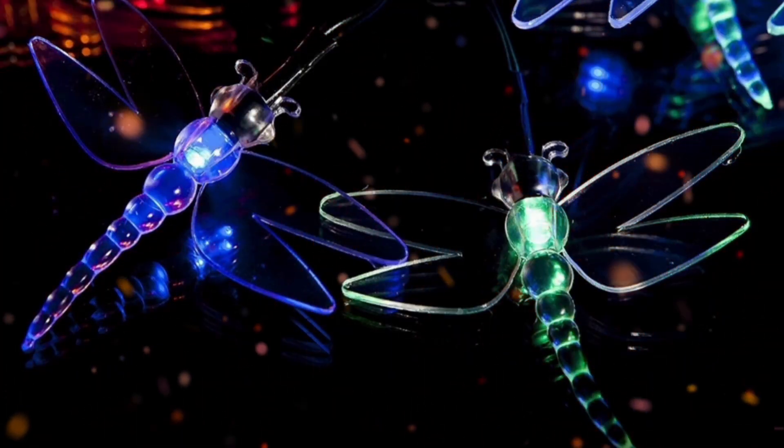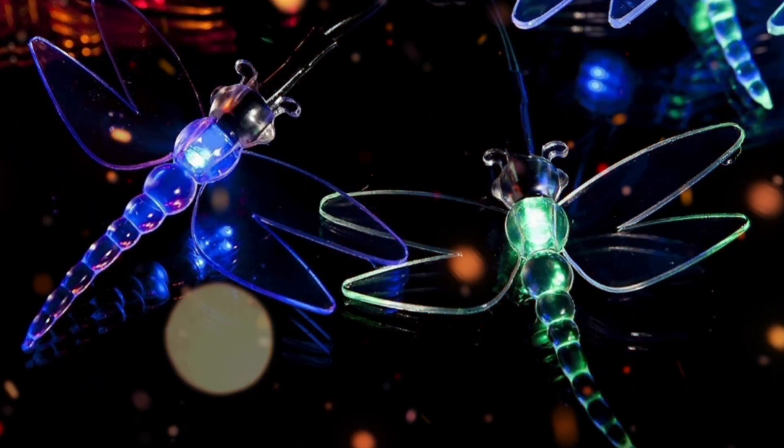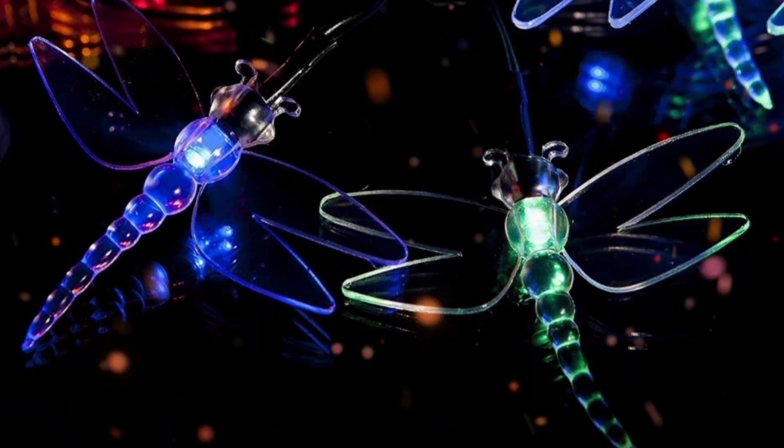Dragonfly Solar Powered Fairy Lights: multicolor LED lights add a magnificent touch to your everyday outdoor decorations, with their colorful design and 8 lighting modes.